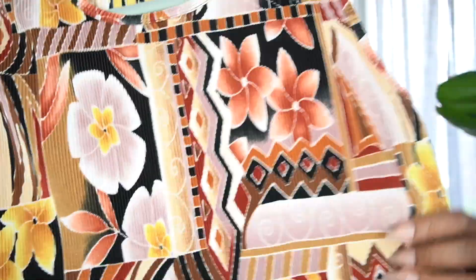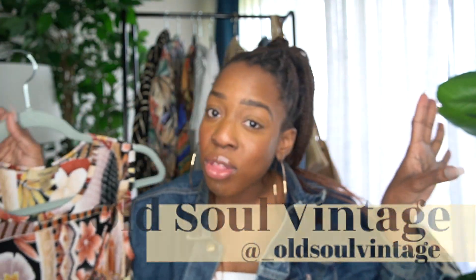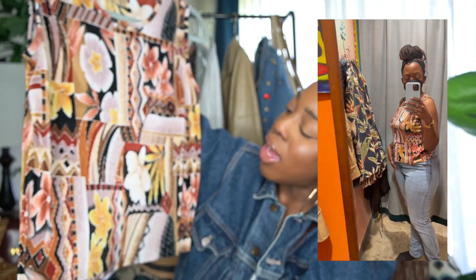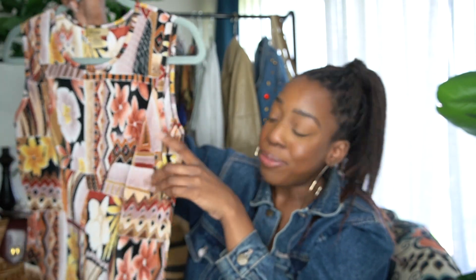I picked this up at a vintage shop called Old Soul Vintage. I got a few pieces from Old Soul Vintage — it's in midtown Detroit in the Cass Corridor. If you're in the Detroit area, definitely check that place out because they have some great finds. This tank top is beautiful. I can't wait to pair it with some black jeans. I'm definitely going to crop it — y'all know I like to show my belly. It's a pretty print giving a 90s feel.